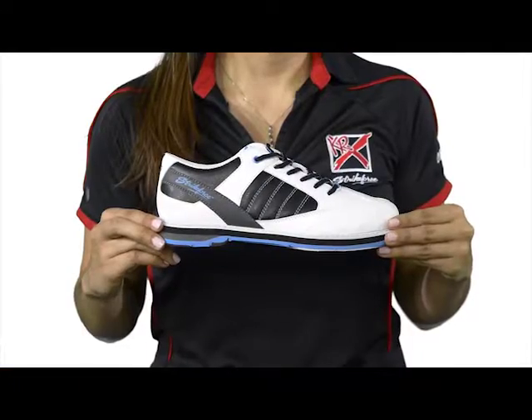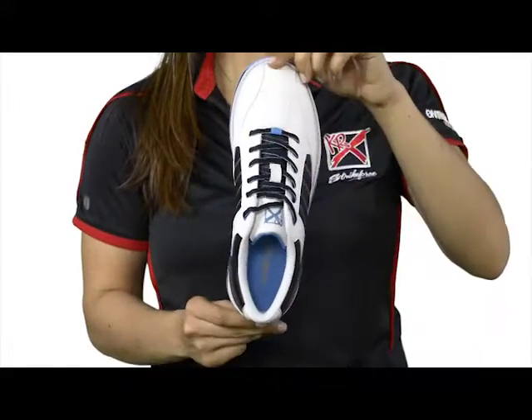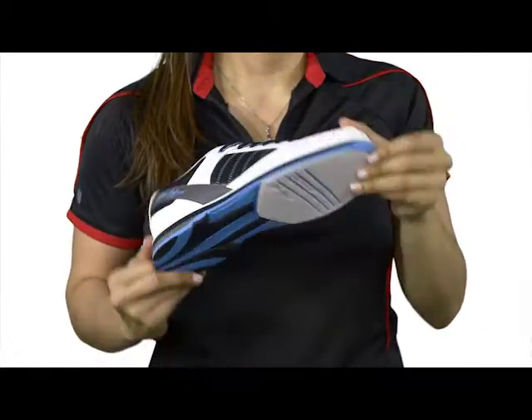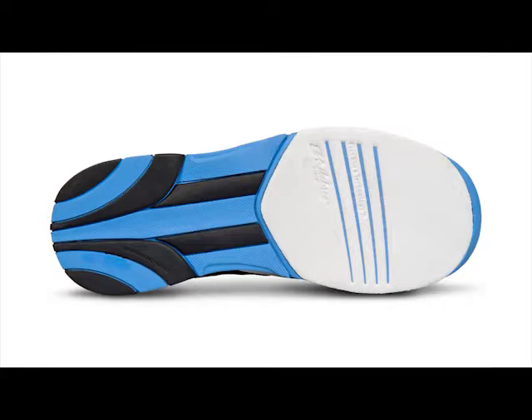The sporty black, white, and blue design features color-coordinated eyelets and contrast two-tone laces with black microfiber applique. It is designed for left and right-handed bowlers and features a microfiber slide pad on both shoes with flex slide technology.